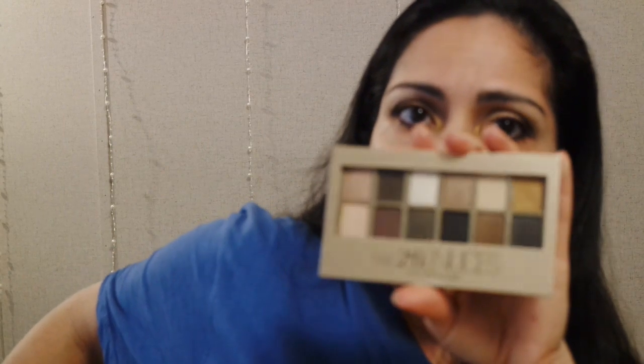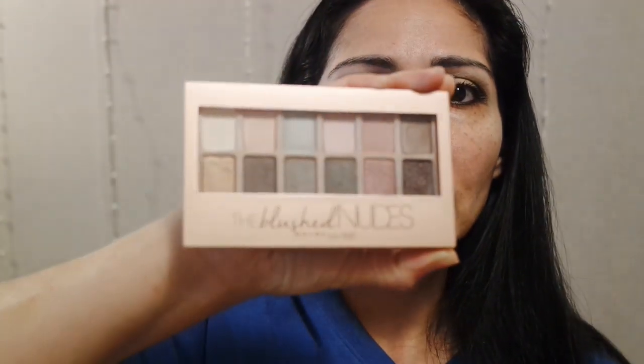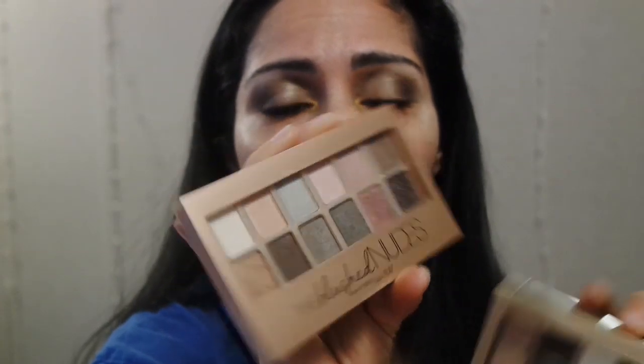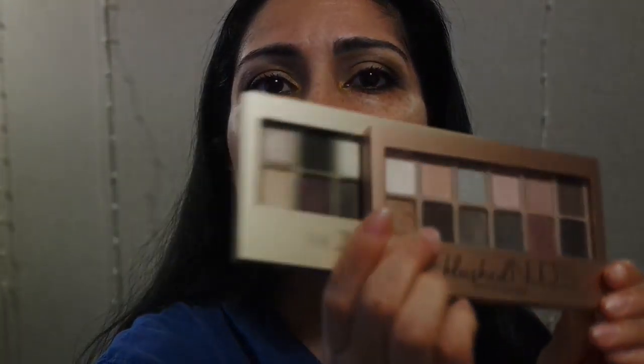Their formula was very good for this year. I think all their palettes have been performing very well. I'm wearing the 24 Karat Nudes by Maybelline right now, and I also did a tutorial on the Blush Nudes — those were all cool toned shades. I like them. This one looks more sultry glamour, and this one looks more cool toned. So these were two good palettes for 2019 from Maybelline.